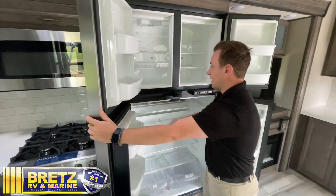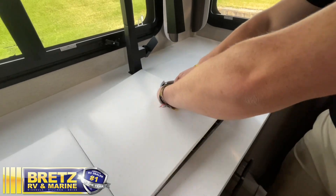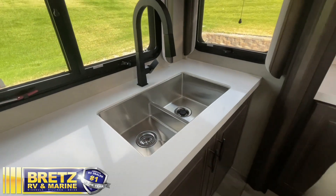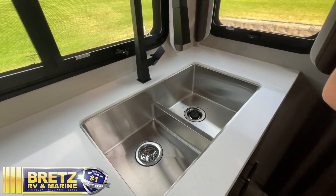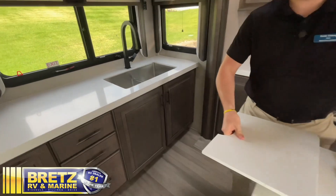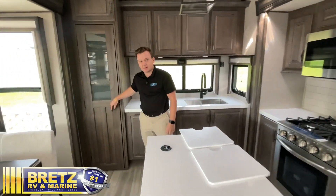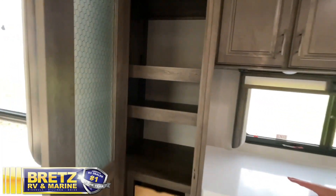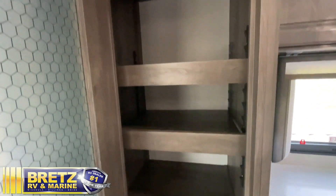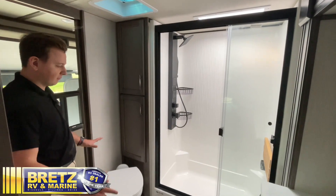Keeping moving to the left, we have our big kitchen sink with room to actually do all your dishes. Speaking of dishes, these Solitudes do come dishwasher prepped as well — a huge bonus. There's an oversized pantry with lots of room not only for your fridge items but anything you might throw in the pantry, with lots of storage space and adjustable shelves.